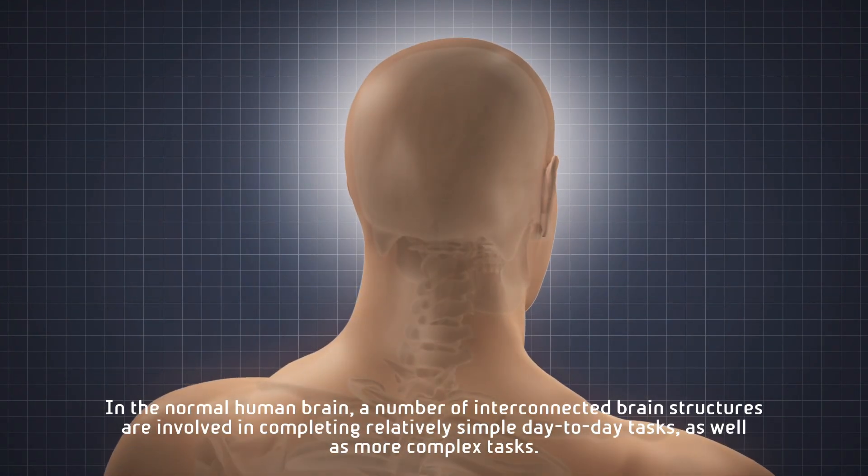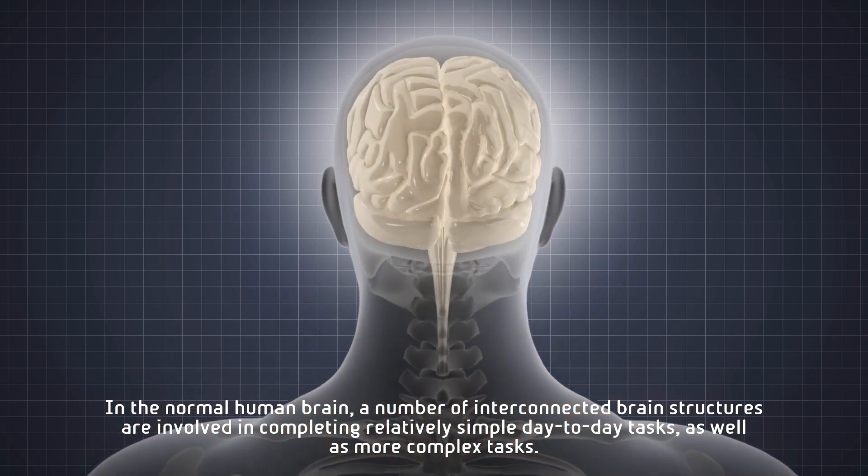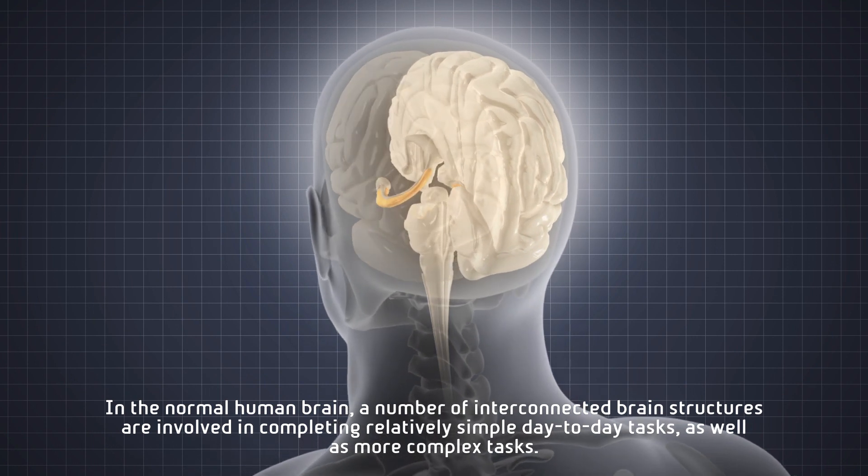In the normal human brain, a number of interconnected brain structures are involved in completing relatively simple day-to-day tasks as well as more complex tasks.